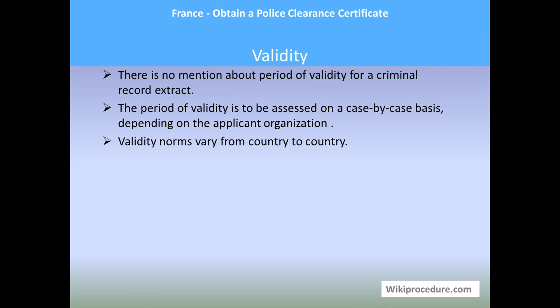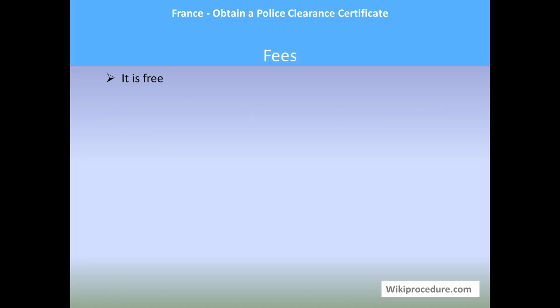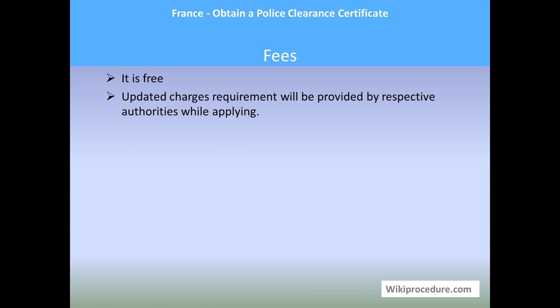Validity: there is no fixed period of validity for a criminal record extract. The period of validity is assessed on a case-by-case basis depending on the applicant and organization, and validity norms vary from country to country. Fees: the service is free of charge; updated fee requirements can be provided by the respective authorities when you apply.